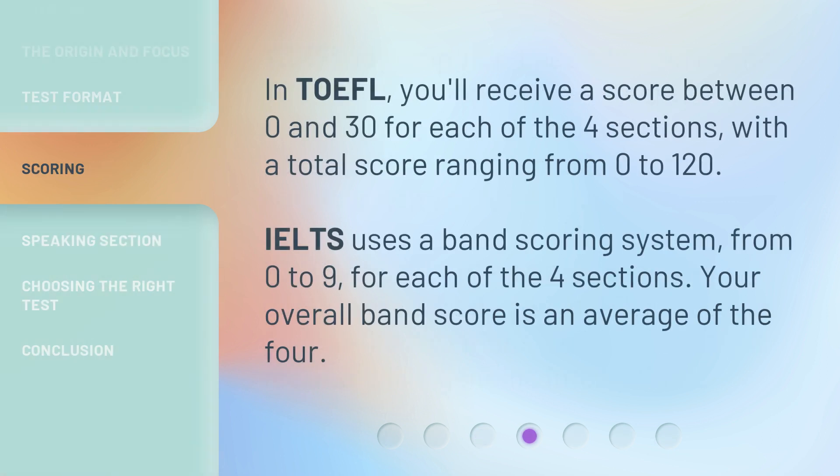In TOEFL, you'll receive a score between 0 and 30 for each of the four sections, with a total score ranging from 0 to 120. IELTS uses a band scoring system, from 0 to 9, for each of the four sections.